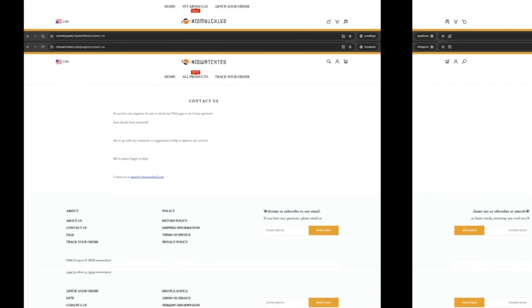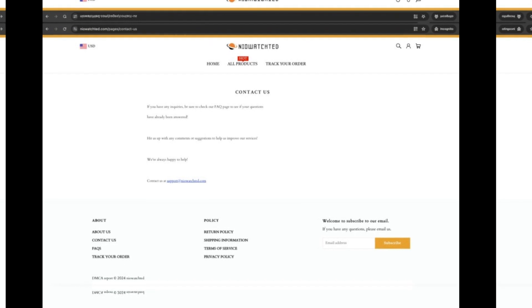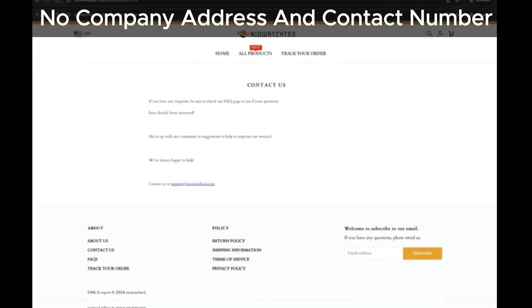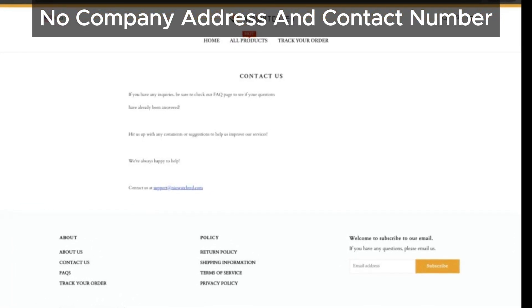First and foremost, NioAchda doesn't provide a company address or a contact phone number. As you can see in the screenshot, there's no way to directly reach them. Most genuine online stores always provide this information, making this a red flag.